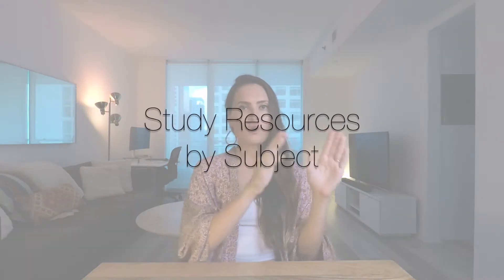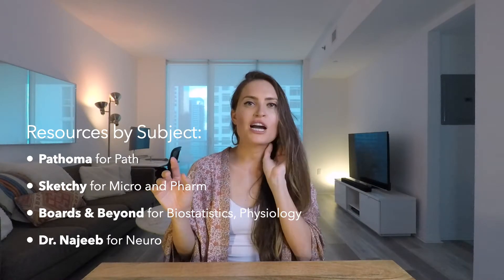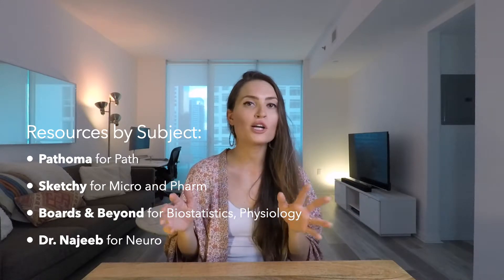Here's a quick breakdown of what resources I used for each subject. I used Pathoma for Path, Sketchy for Micro and Pharm, and Boards and Beyond for Biostats and Physiology. I used Dr. Najeeb for Neuro — his videos are a bit longer, but Neuro was one of the hardest subjects for me so I needed that extra detail. During second year I was mainly using Anki and those high yield resources, but the week before exams I would still quiz with friends, do practice questions, and go through textbooks or review books to make sure I was getting all the high yield info. I also used First Aid a lot.